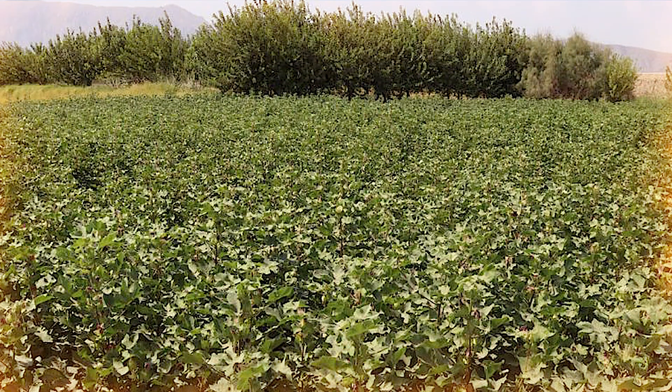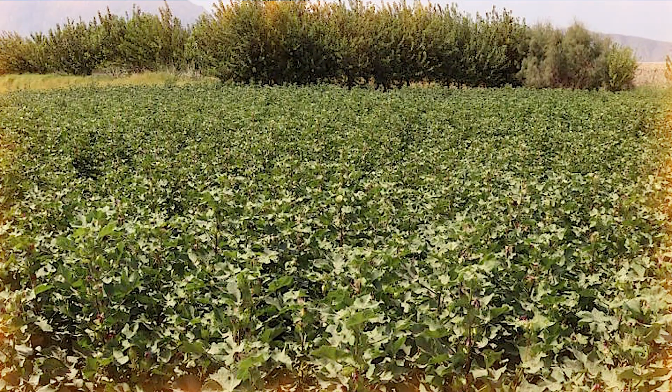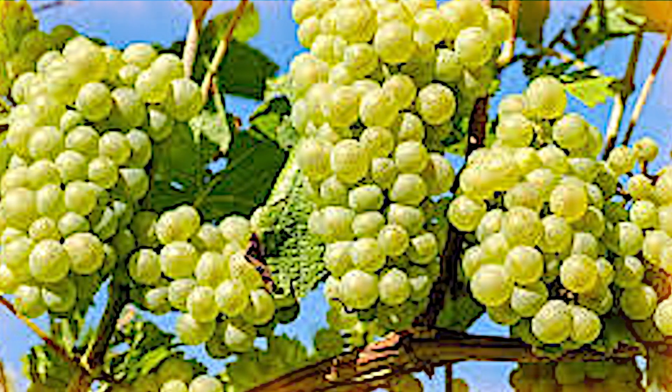A variety of agricultural products such as wheat, barley, and grapes are produced in this region. One of the most important products of this province is saffron, the high quality of which is known not only in Afghanistan but also internationally.